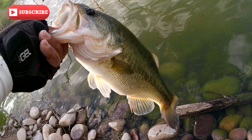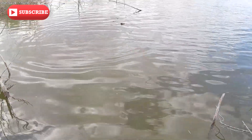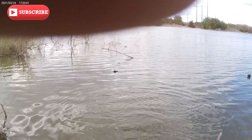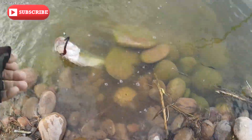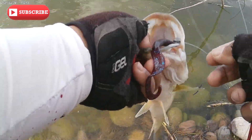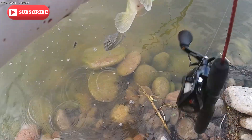Alright, hang on. We got ourselves another one — ooh, another nice one, look at that, he's jumping! Another nice one right there, got him right there, another nice one. We got him, we figured him out, we got him figured out.